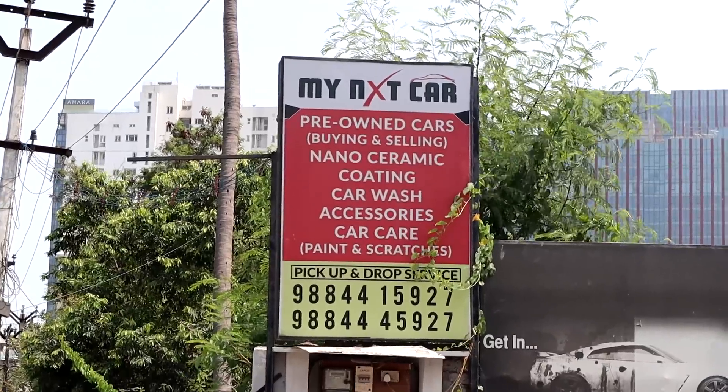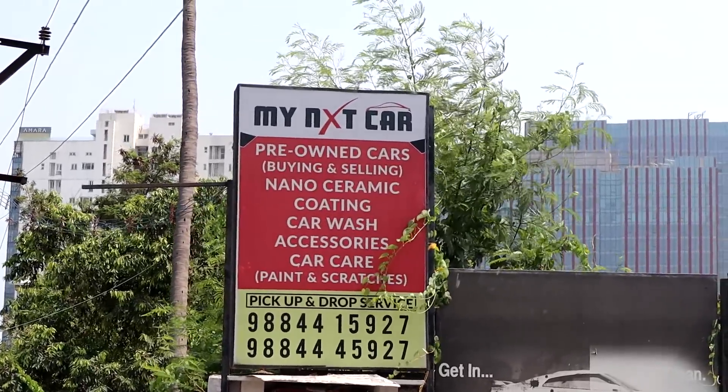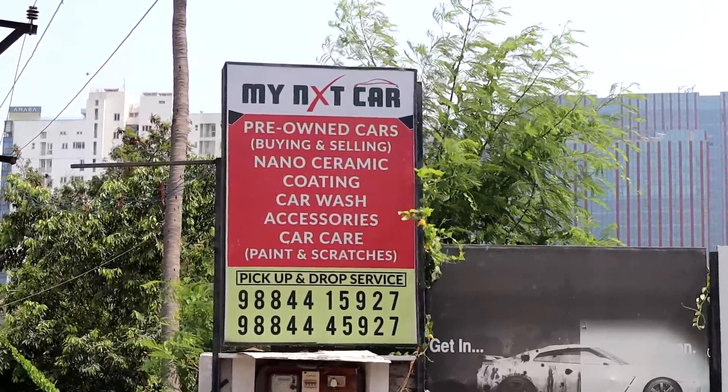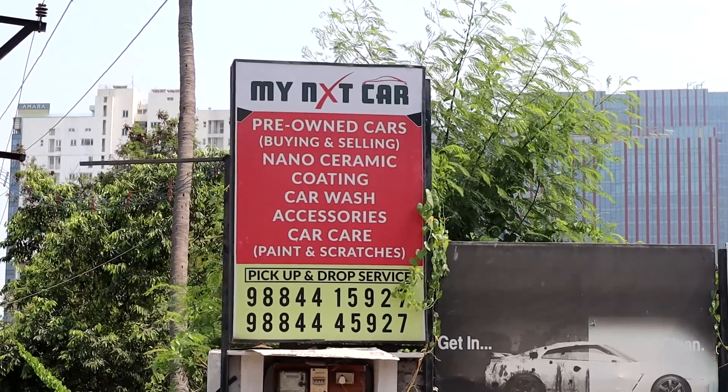Not just luxury cars — we have new cars as well. We are going to show you everything in this video. We also offer a car wash service and a pick-up and drop service.